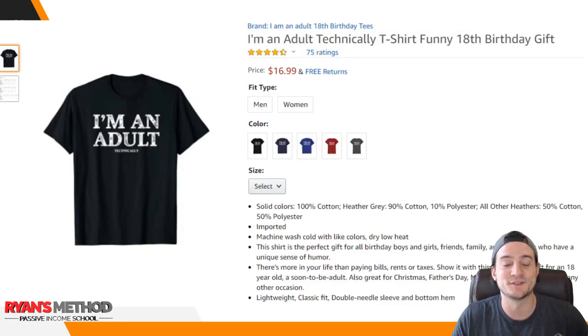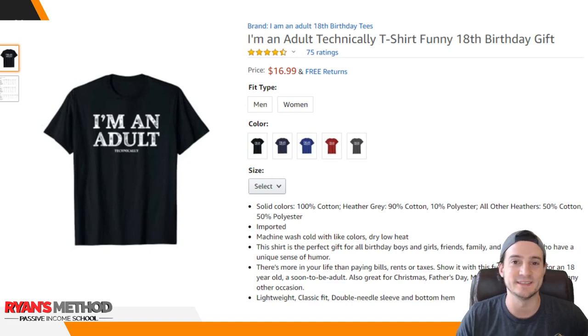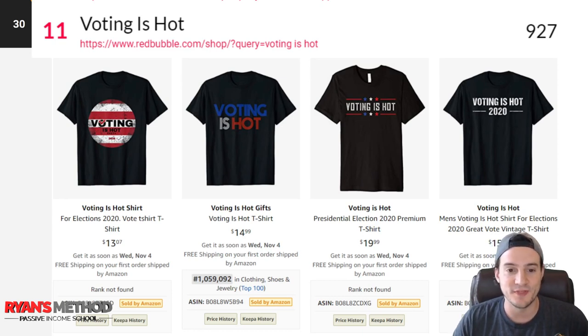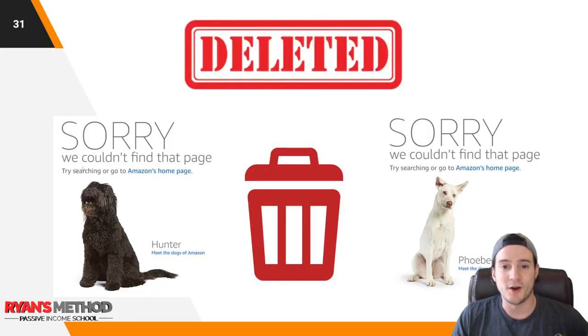Bonus shirts: The first one says 'I'm an adult' in really big text and underneath in small text it says 'technically' — a funny 18th birthday shirt idea. The second bonus niche came from the RedBubble trends tool but is not validated on Amazon — I couldn't find good BSRs. It seems like people are spotting it on the RedBubble trends tool and uploading to Merch by Amazon without getting sales. I'm sharing it as a bonus because it ranked relatively high on RedBubble — there may be potential.